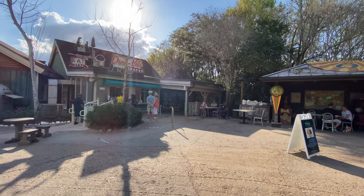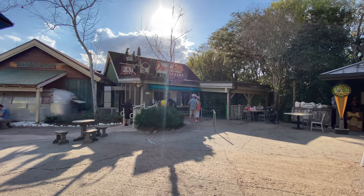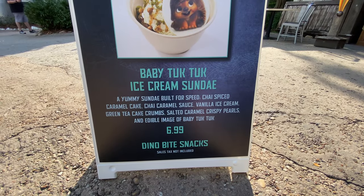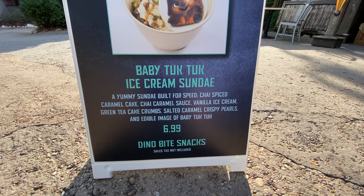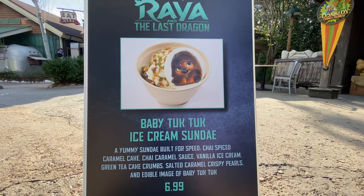Time for some ice cream. There is no mobile order so we just have to walk up and order at the window the old-fashioned way. Baby Tuk Tuk Ice Cream — it is described as a yummy sundae built for speed: chai spiced caramel cake, chai caramel sauce, vanilla ice cream, green tea cake crumbles, salted caramel crispy pearls, and an edible image of Baby Tuk Tuk for $6.99.